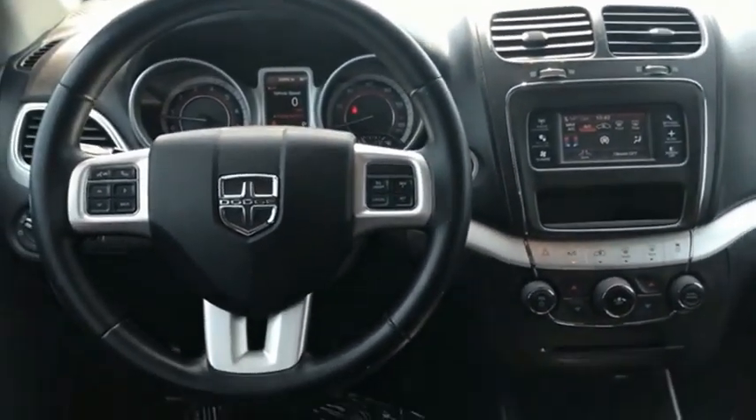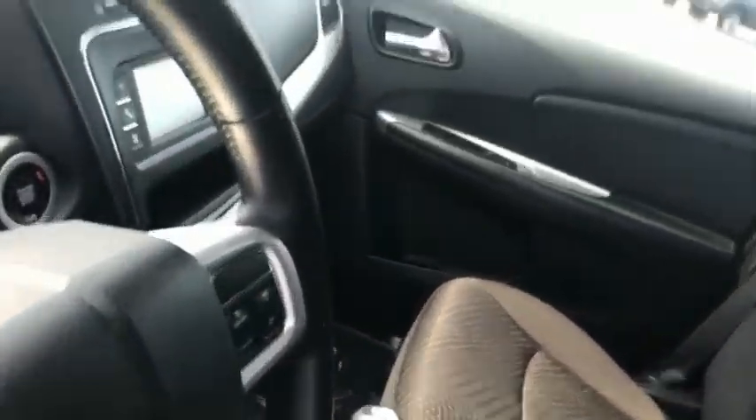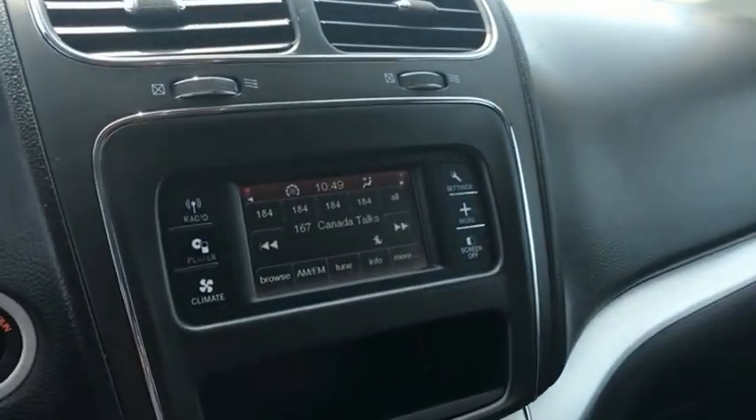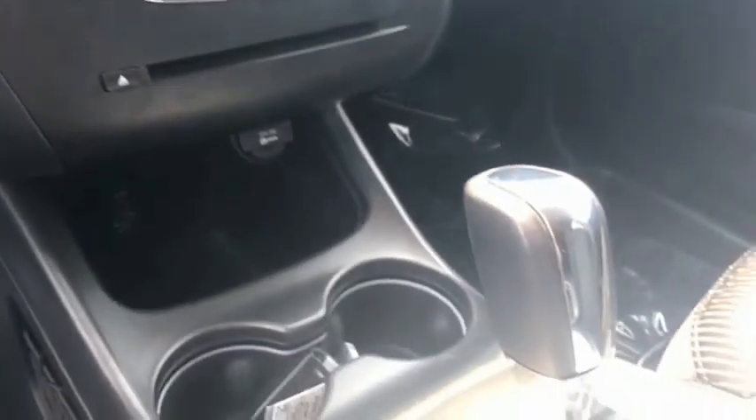Dodge Journey combines the practicality of an SUV with the comfort of a car, all while boasting a style all its own. The Journey's optional third row seat, along with innovative features like a chilled beverage cooler and in-floor storage bins, make it a good and affordable alternative to a traditional minivan.